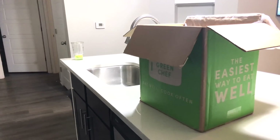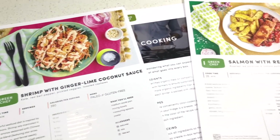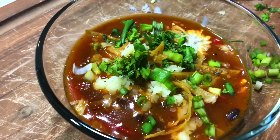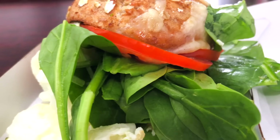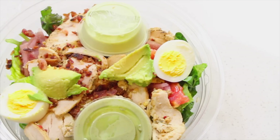Thank you so much to Green Chef for sponsoring this video. Green Chef is a meal kit service and I love it because they make healthy eating fun, easy, and affordable. I want you guys to see how someone like me who lives a really busy, hectic, crazy life can still eat healthy, can still save money, and can still get fit and lose weight no matter what the situation. So I'm going to share with you guys what I eat in two days to lose weight and I hope you learned something.